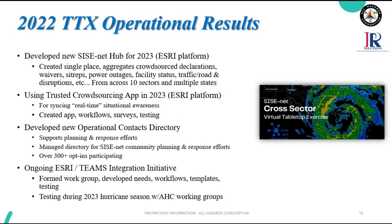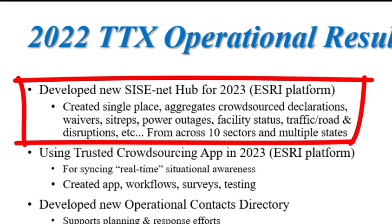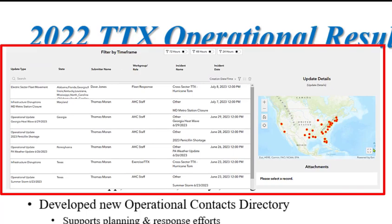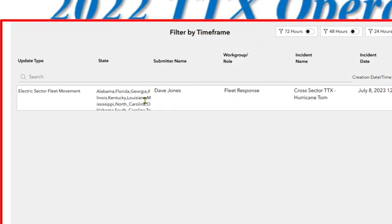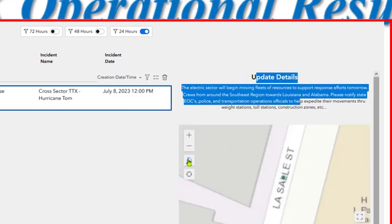Since the 2022 exercise, now we're in 2023, several things have been developed. One is brand new: this CISENET operational information hub. It's an Esri platform. Last year they tried an executive dashboard — it was very complex, very complicated — and they scrapped that and went to something much simpler.